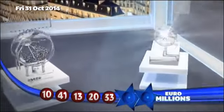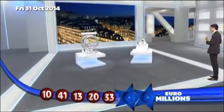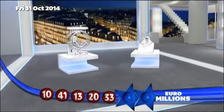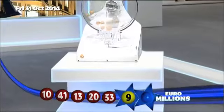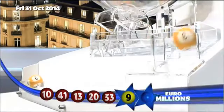Details of tonight's Euromillions Mega Friday prizes are coming up. But first, those lucky star numbers. The first lucky star is number 9. And the second lucky star to appear tonight is number 3.